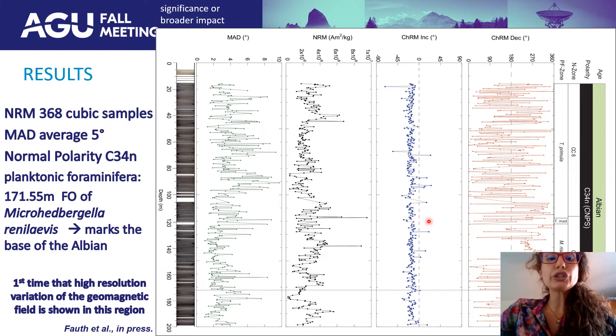Unfortunately, the core SER03 was not azimuthally oriented, and therefore we could not use the inclination to determine geomagnetic polarities. Using biostratigraphy, it was possible to observe the first occurrence of the planktonic foraminifera Microhedbergella renilaevis — part of a planktonic foraminiferal zone that marks the base of the Albian. In the core, it marks at 171.55 meters. For this reason, it's the first time that high-resolution geomagnetic field data is shown in this region.